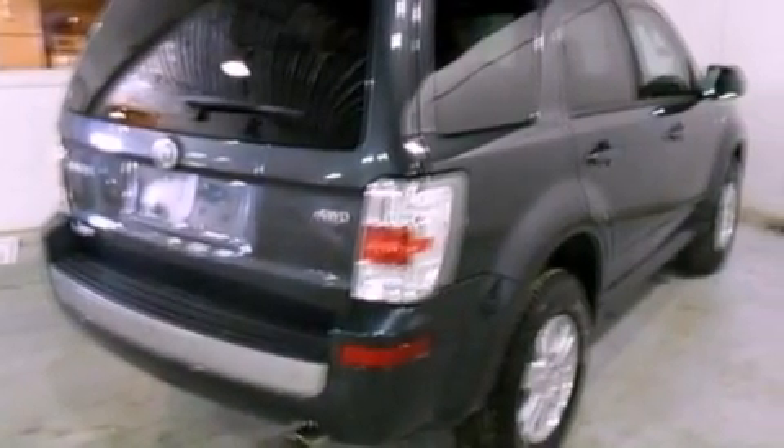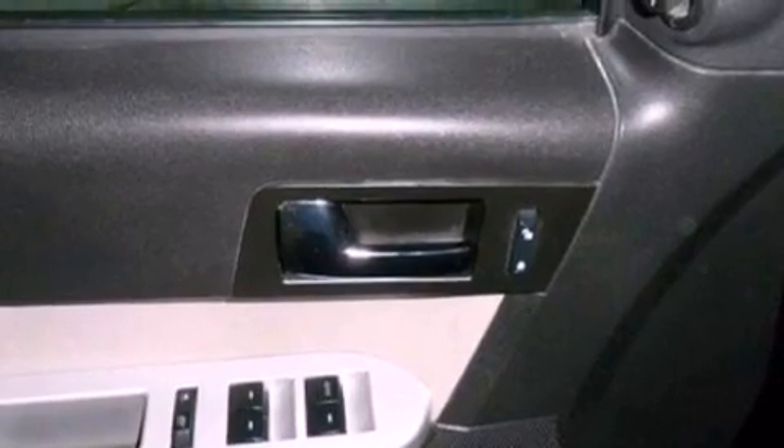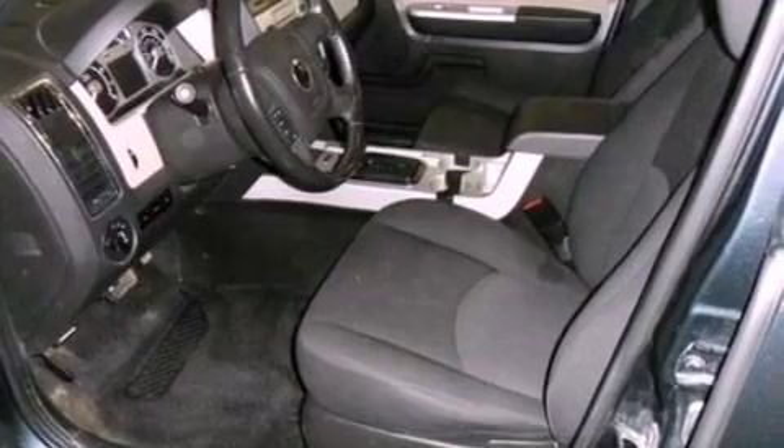The following features are also included: a CD player, a leather-wrapped steering wheel, four-wheel independent suspension, front fog lights, privacy glass, an anti-lock braking system, side curtain airbags, and cruise control.